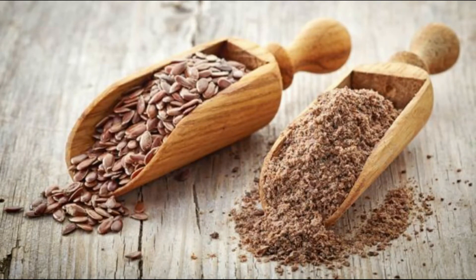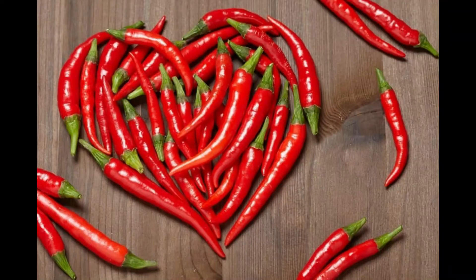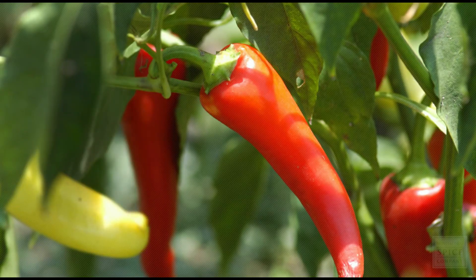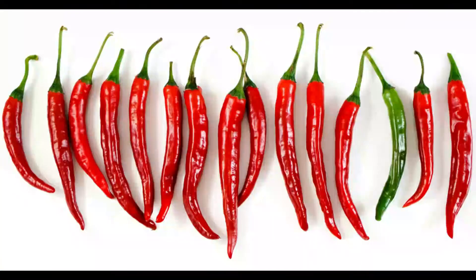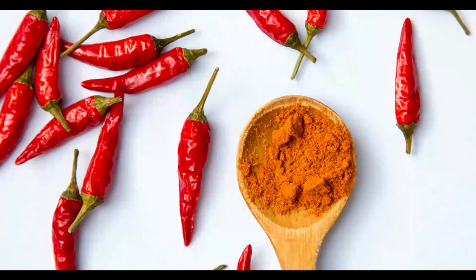Cayenne powder is a very popular commodity that can be found in any Ghanaian market. It is produced from the body of an African bird pepper which is dried, ground, and baked into cakes, which are then sifted to make the cayenne powder spice that we all know.